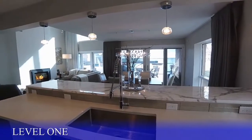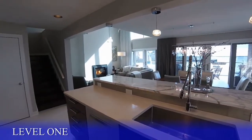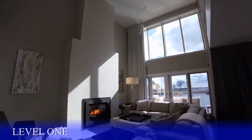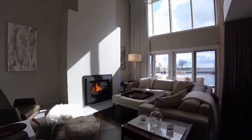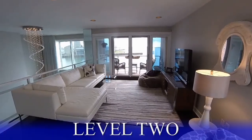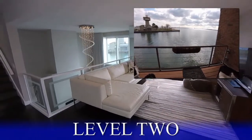Across the breakfast bar and adjacent to the dining room, a revealing fireplace-clad living room. The second-floor entertainment loft shares the stunning view and oversees the lower living room and full wall of windows.